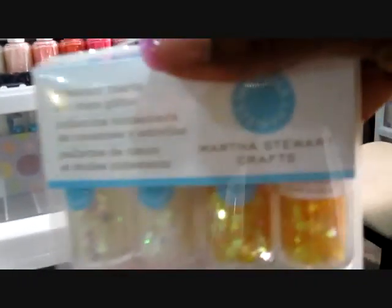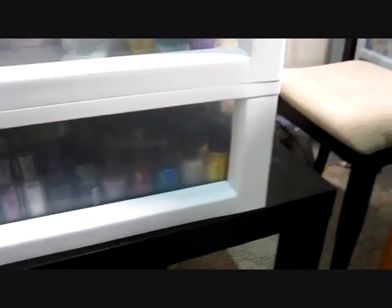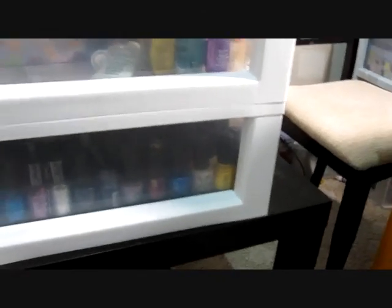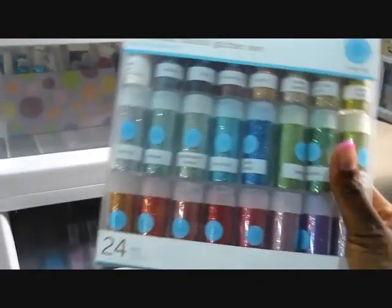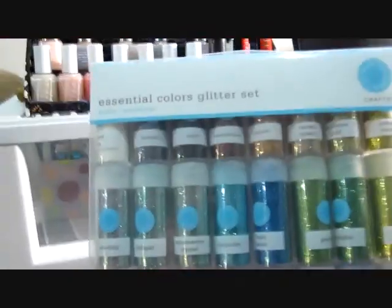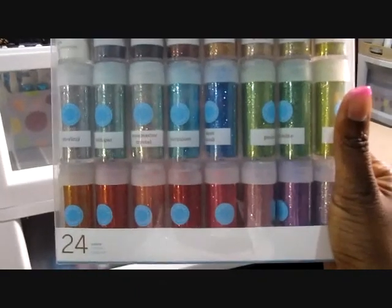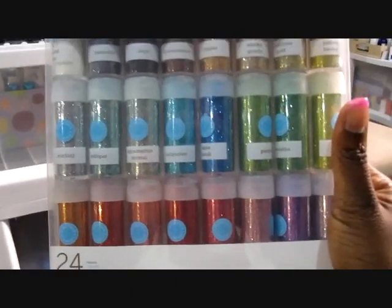I went to Michael's and picked up these hearts and stars — one of each in each color — from the Martha Stewart Crafts line. I had a coupon for 50% off. I love glitter, so I picked up every glitter color you could imagine. This set was $40 normally and I was not willing to pay that.